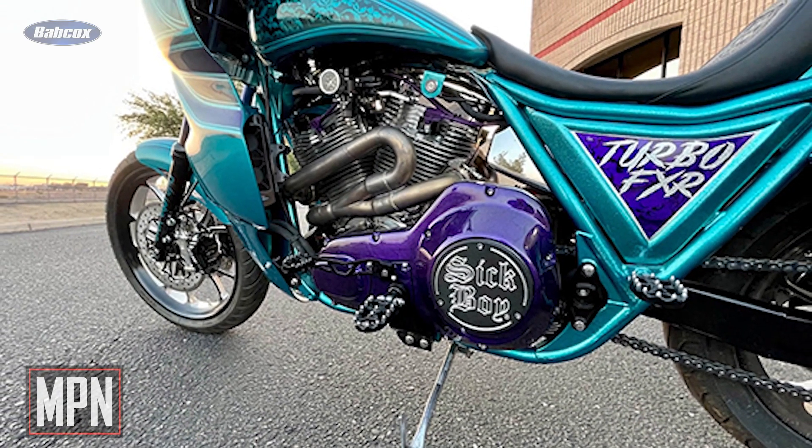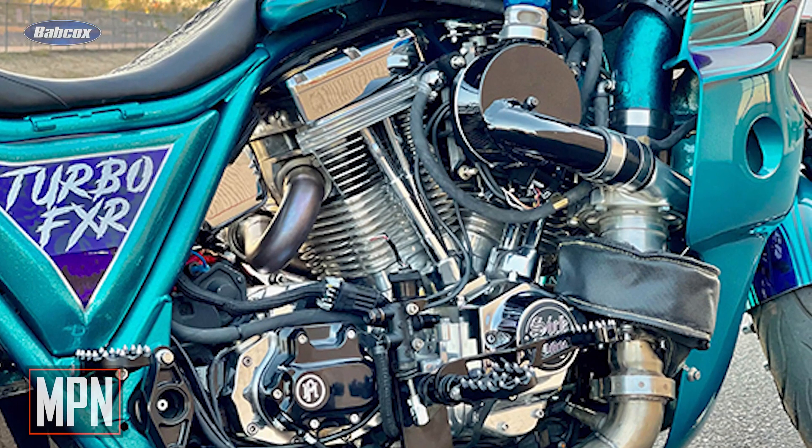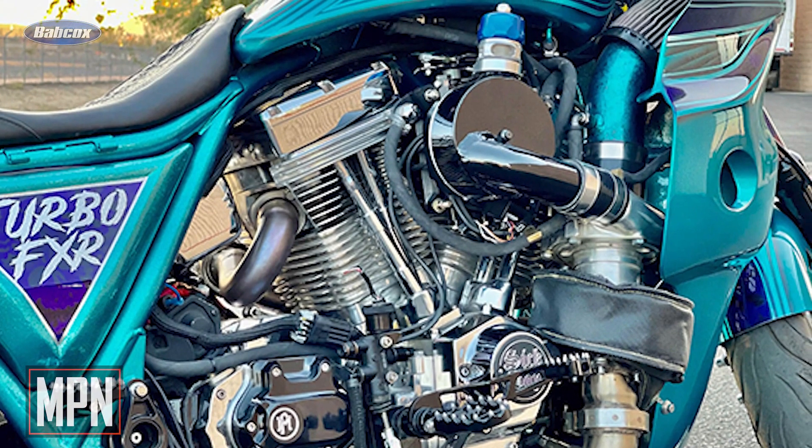Outfitted with forged internals and running 8 pounds of boost, the V-Twin puts out an incredible 180 horsepower, which is more than enough to get the 600-pound Harley moving in a hurry.